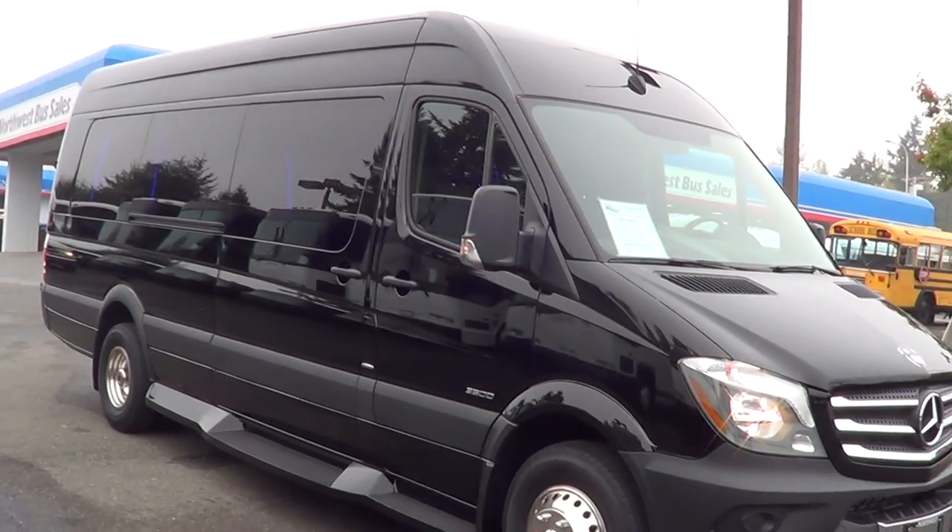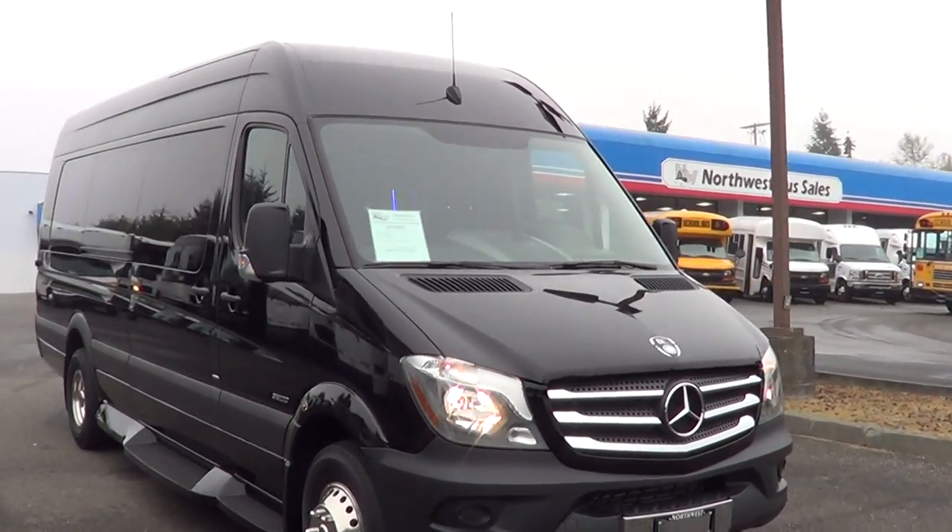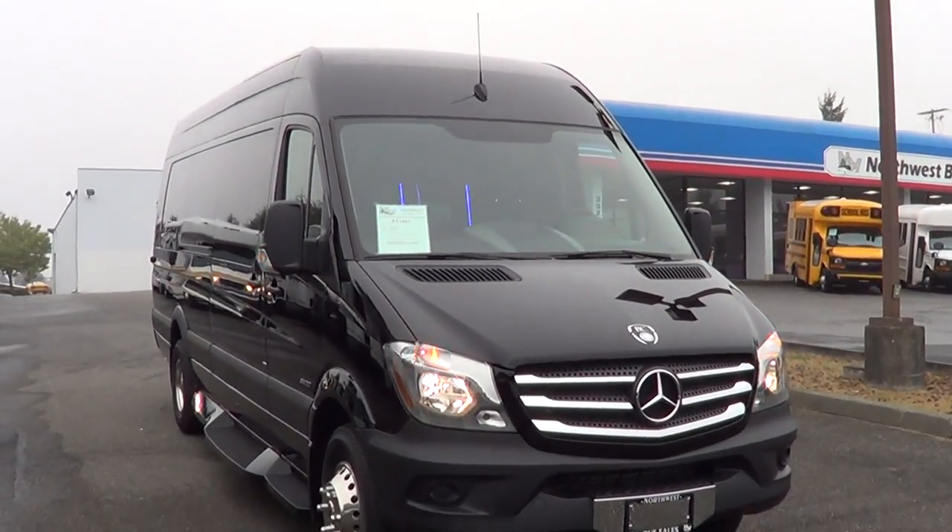I think that'll just about do it. I think I'll button this thing up. This is a pretty sweet rig, as you can tell. This is an in-stock unit.